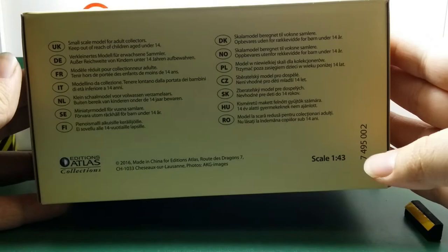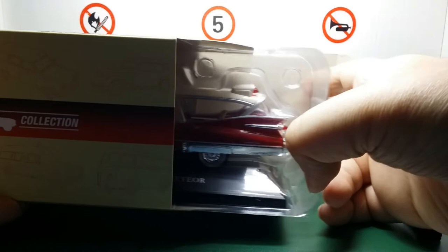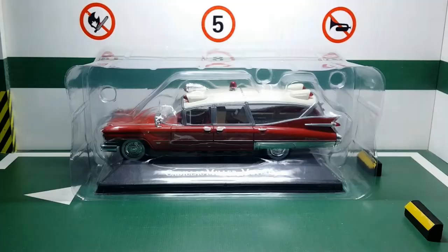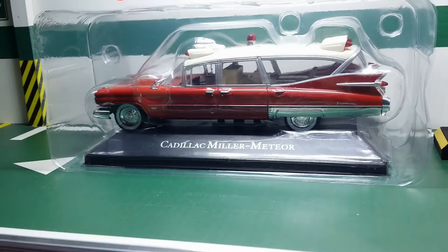The only downside of this ambulance series is that while the cars come with a base, they don't have a plexiglass cover, which is unusual for 1:43 scale. Instead you get this blister wrap. So if you want to display this car without it catching dust, you either need a display cabinet or buy a separate 1:43 acrylic case for it.